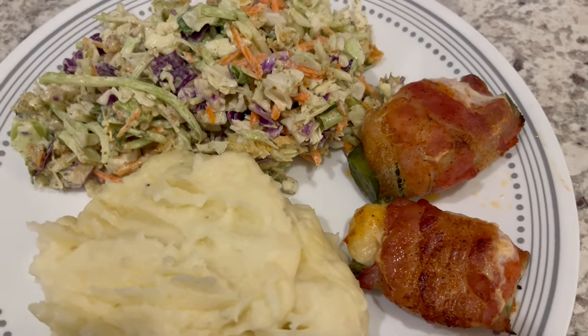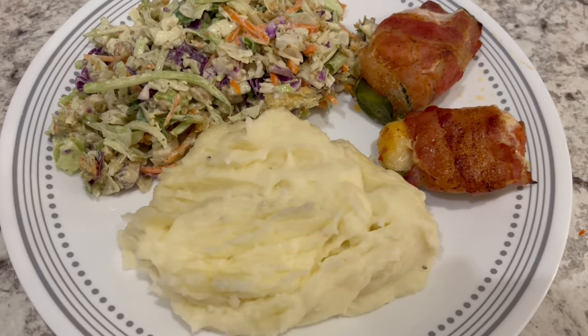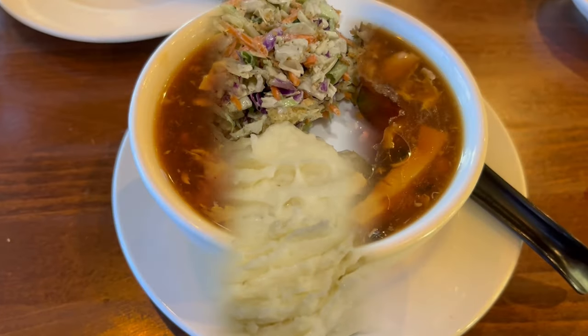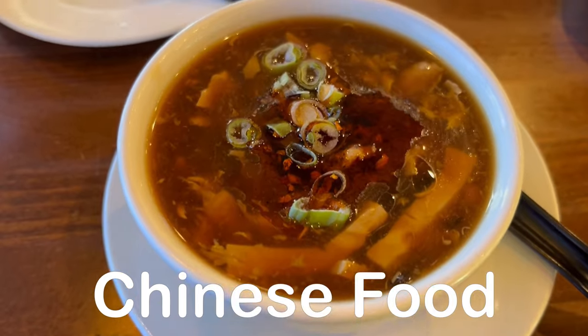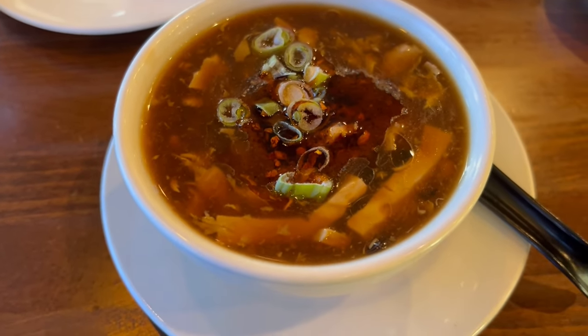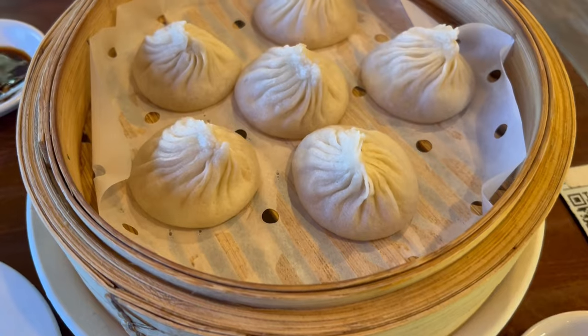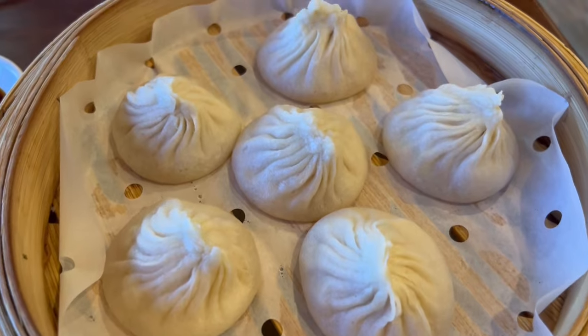Howard and I are at one of our favorite Taiwanese restaurants. I ordered the hot and sour soup for an appetizer and Howard ordered soup dumplings.